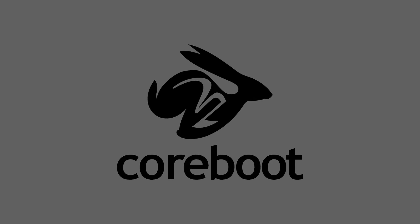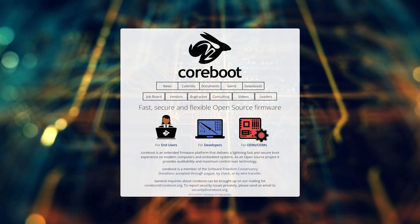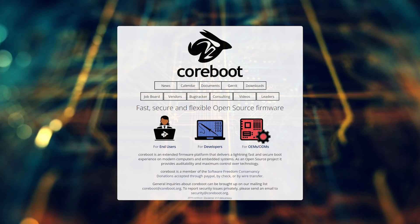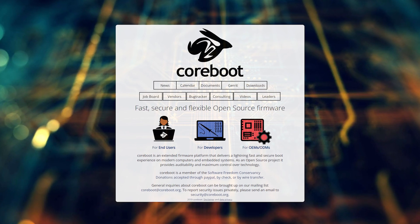First up, we've given a grant to Coreboot. Most people watching this will probably already know about Coreboot, but just in case you don't, it's an open source firmware project designed to replace proprietary BIOS or UEFI firmware that comes standard with most computers.